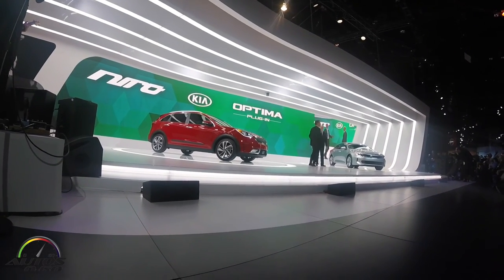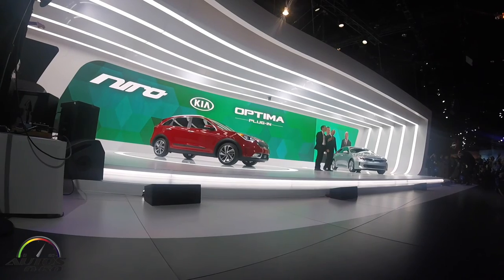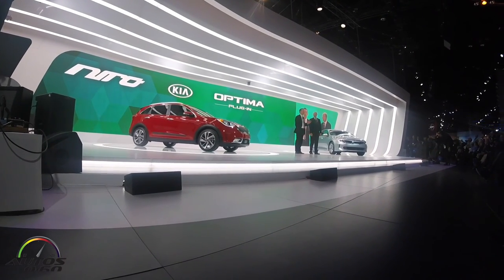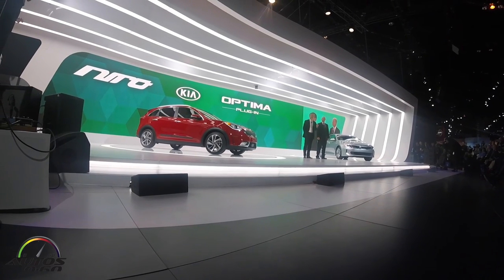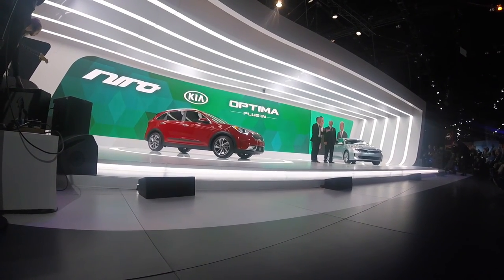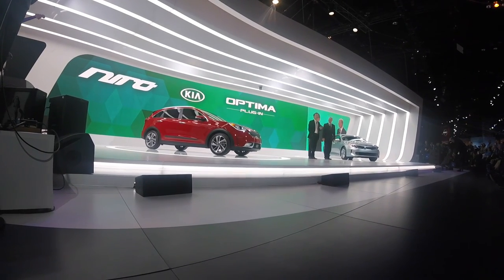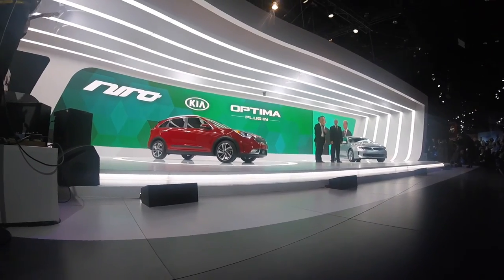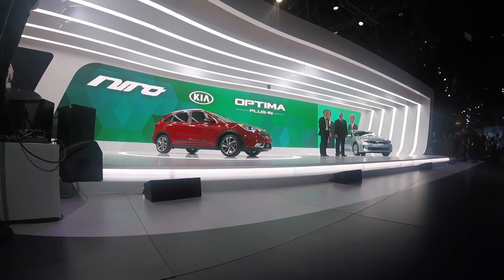The Niro and the Optima hybrids are a major milestone for Kia, hitting all the right notes for next-generation buyers looking for clean mobility in a package that compromises nothing in terms of style, practicality, and drivability. With that, it's time for the School of Rock to play us out. Thank you for joining us, and we'll see you next month in New York for the debut of the all-new Cadenza.